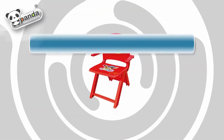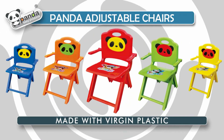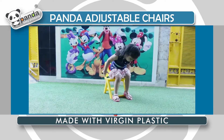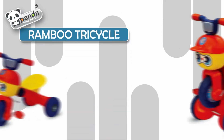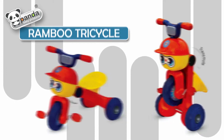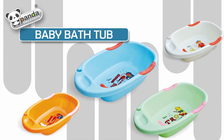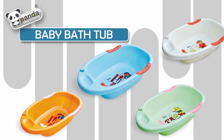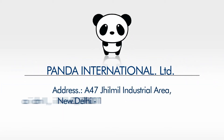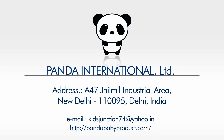Panda adjustable chairs: made with virgin plastic, no rough edges, colorful. Rambo tricycle. Baby bathtub. Dug.